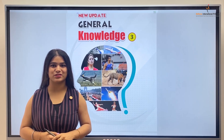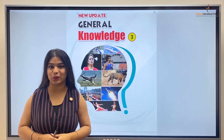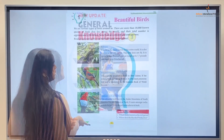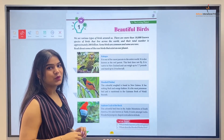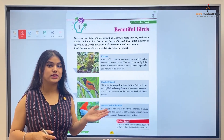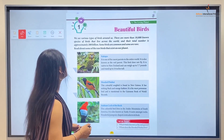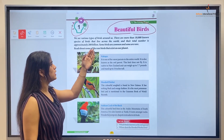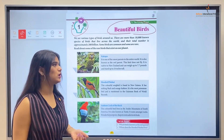Hello kids, welcome back to the class of General Knowledge Part 3. This is Grade 3, so we are going to learn a higher level of general knowledge. This is Chapter 1: Beautiful Birds. Kids, birds are those creatures that fly in the sky, build nests in trees, and travel from one place to another. We see various types of birds around us, like pigeons, crows, parrots, mynas, sparrows, etc.